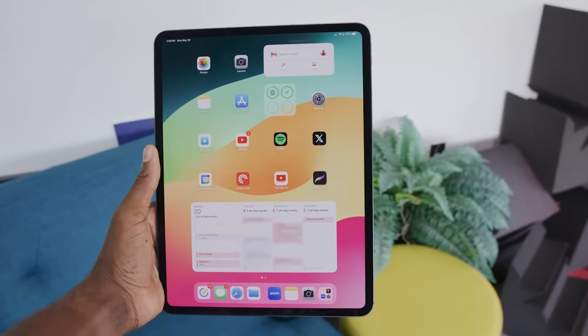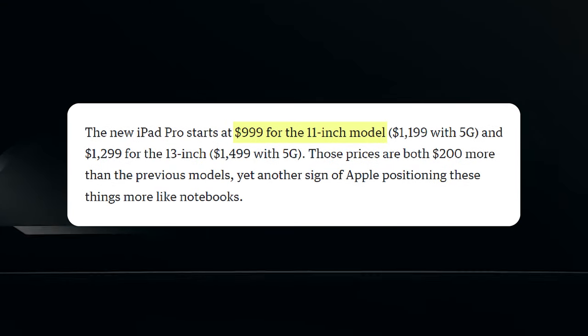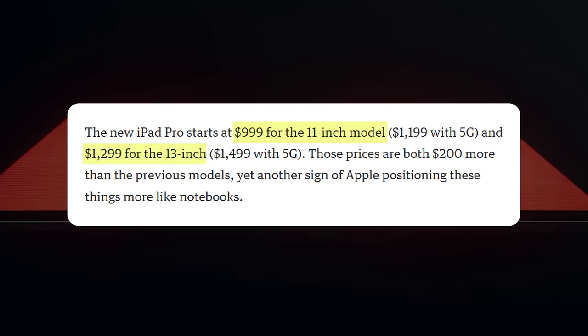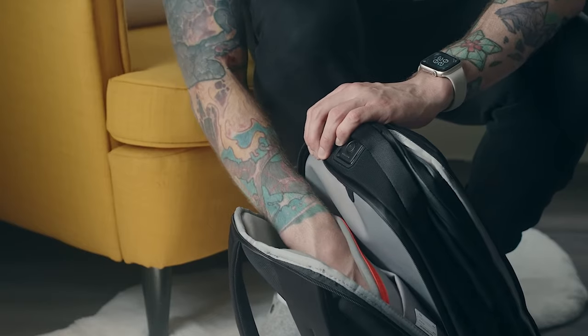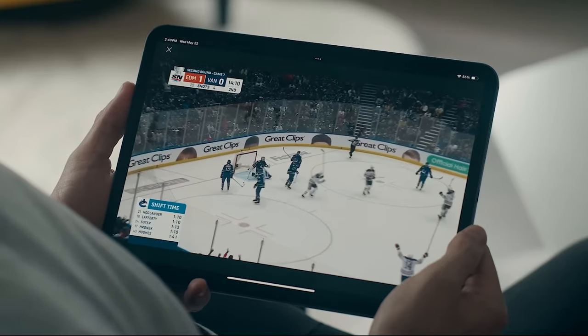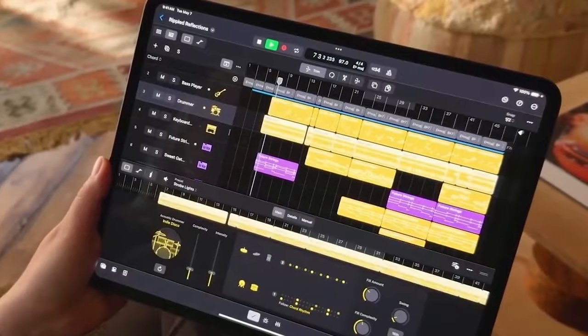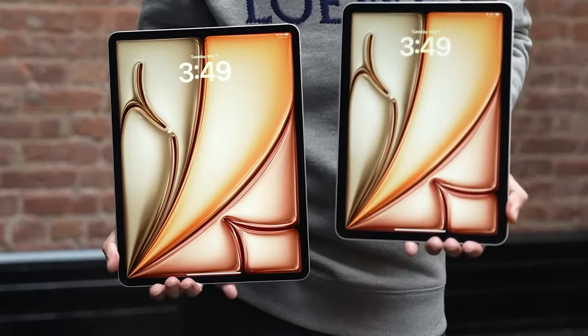The price point is a significant consideration, starting at $999 for the 11-inch model and $1,299 for the 13-inch model. This pricing places the M4 iPad Pro out of reach for many casual users, positioning it more as a professional tool. For those who can afford it, the M4 iPad Pro offers unparalleled performance and versatility.